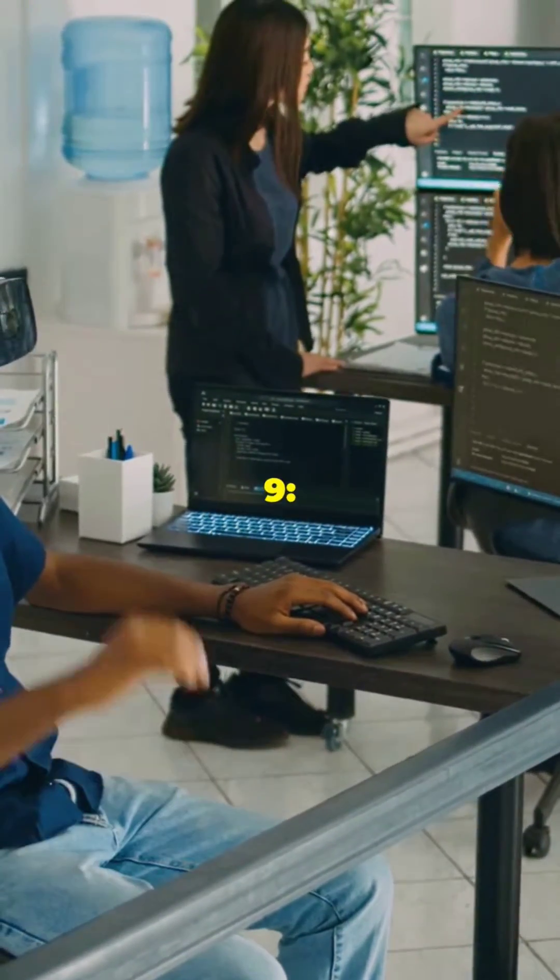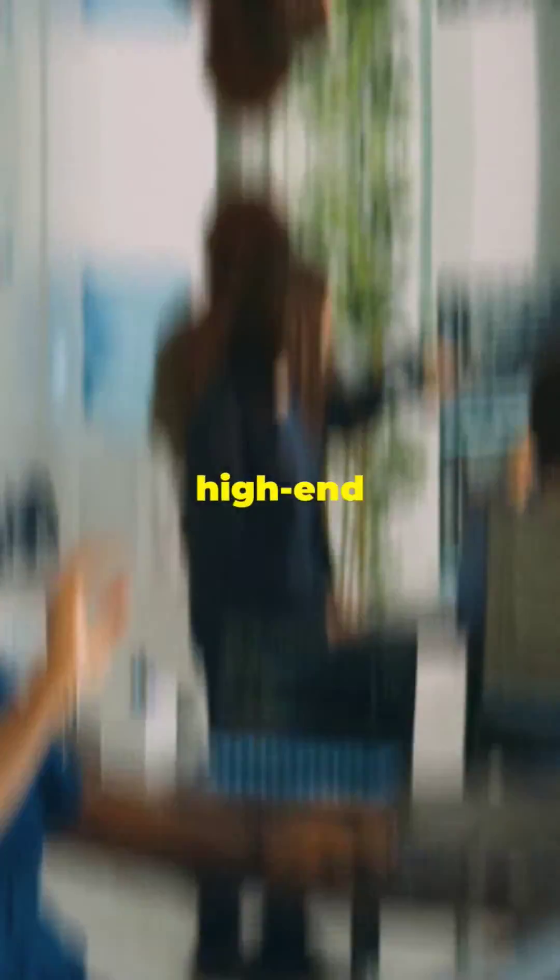Number 10: Godot Engine. It supports both 2D and 3D game development, making it a favorite. Number 9: CryEngine, ideal for high-end FPS games.